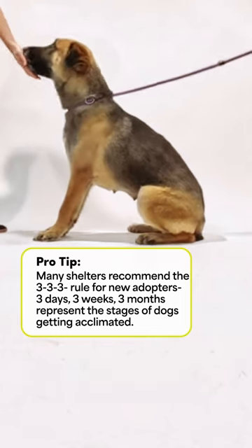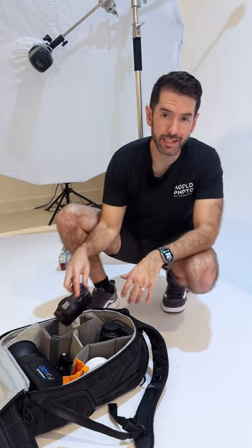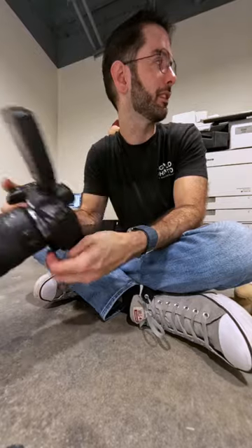Our very unique challenge with Delilah is that she's almost too calm and too obedient. Which will be amazing traits for her future family, but it might make it harder for her personality to shine in a photo. This is one of the calmest dogs I think we've ever had.